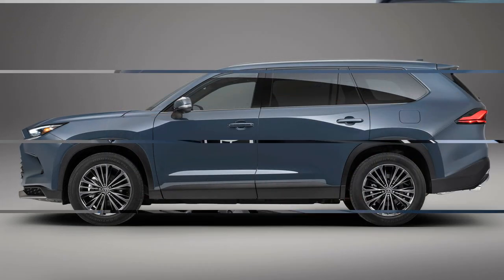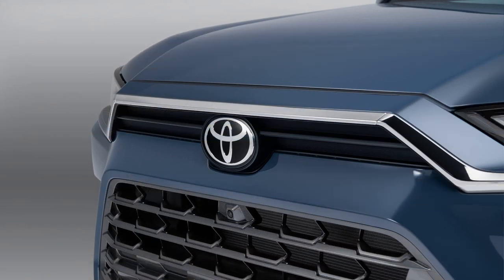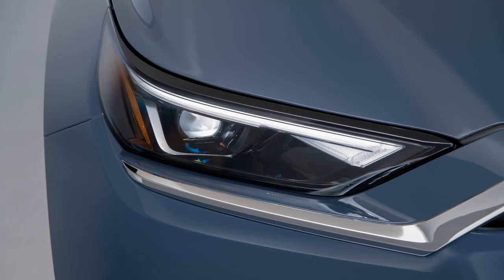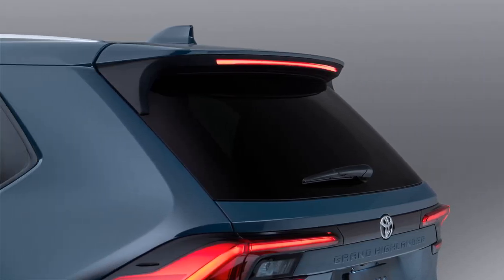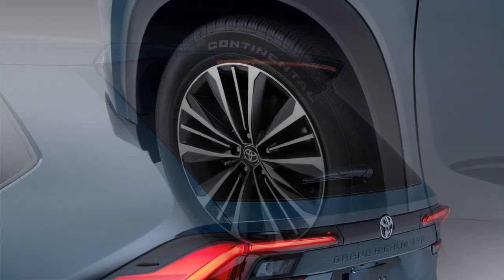Described as a mid-size SUV, the Grand Highlander is built on the same TNGAK platform as its smaller sibling but is over 16 centimeters longer and 5 centimeters wider. The design, executed by Toyota's US-based county design team, offers a more boxy appearance.